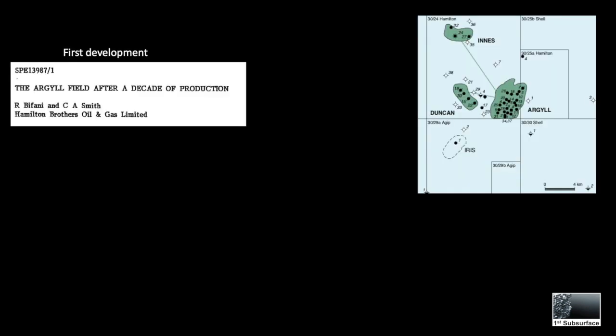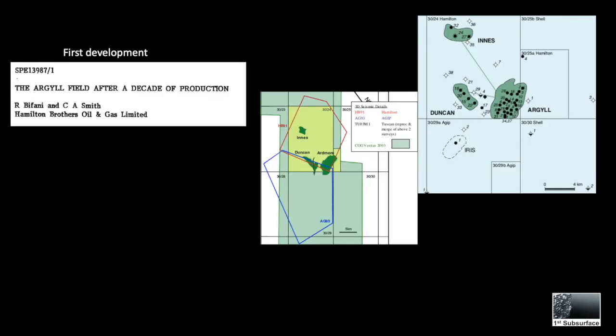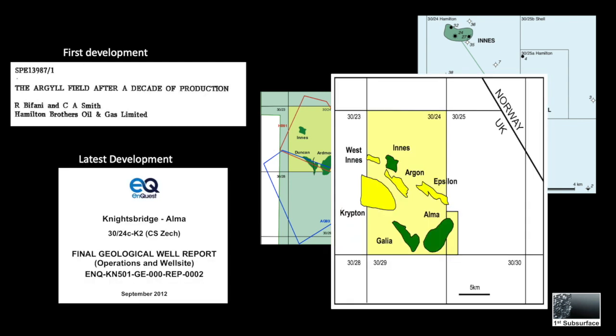Alma was originally named Argyll, with Duncan and Innes as the satellites. It was later developed as Ardmore, and finally it has been redeveloped as Alma and Gallia by Enquest.